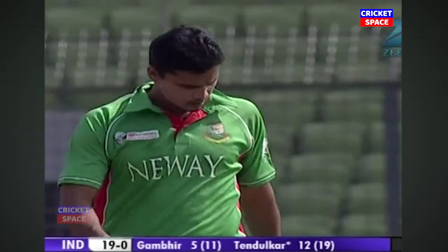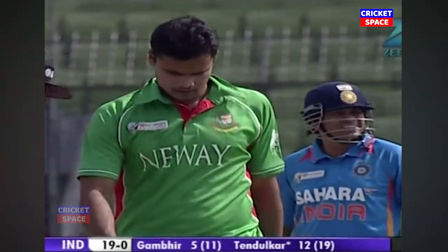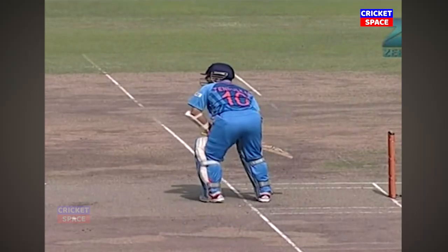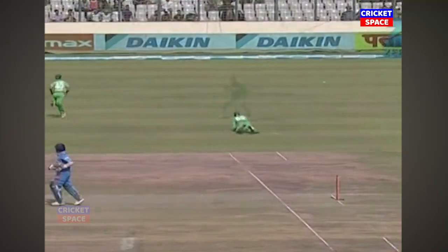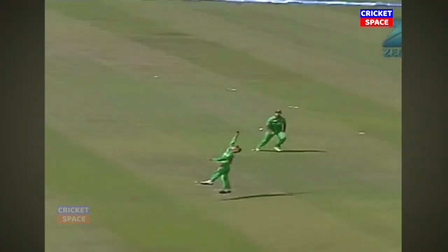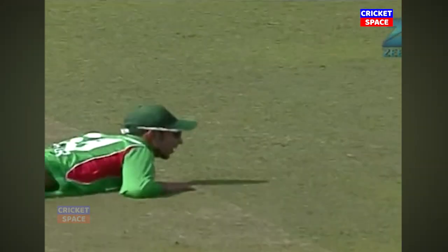That's the problem if you lose your concentration, lose your grip. Bowl it short and wide and you'll pay the price for it. Sachin Tendulkar early into that cut shot — he missed Nasser Hussain because the ball bounced off the square.